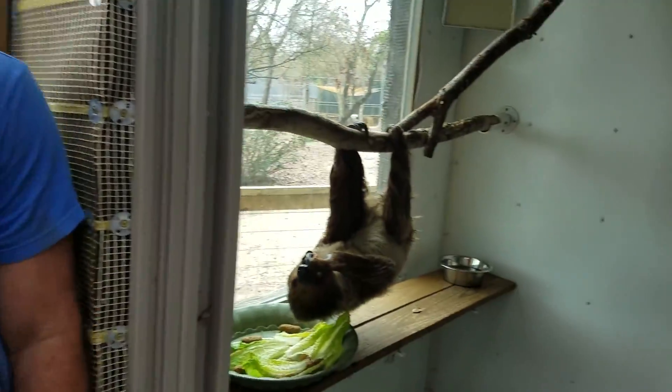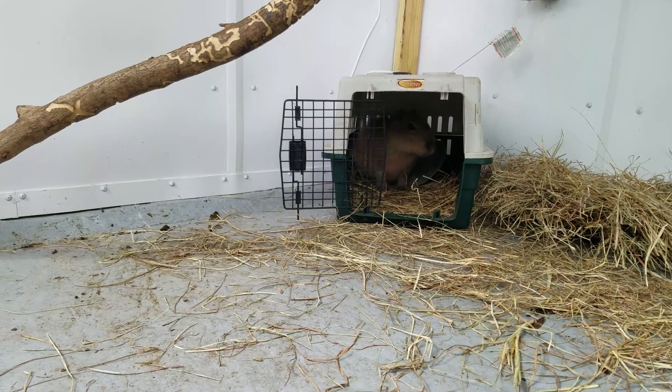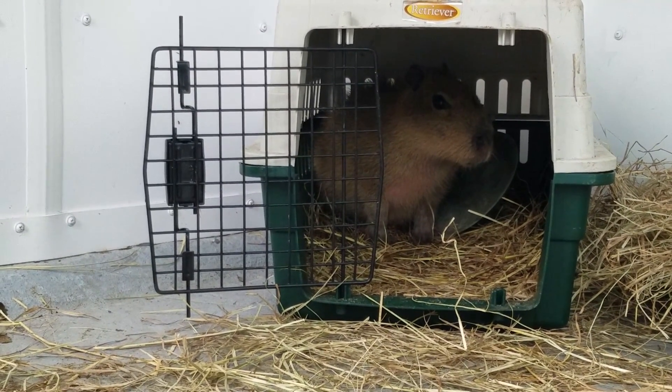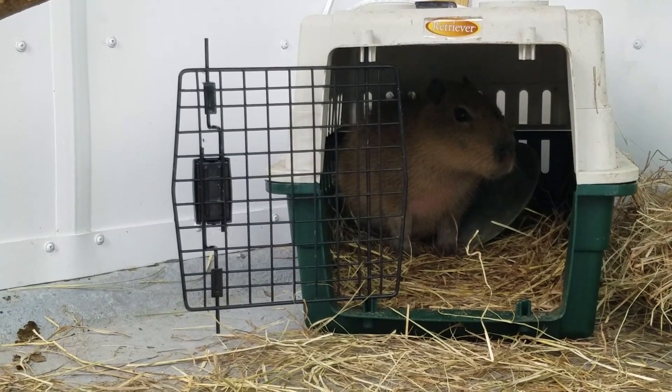Check this little guy out. This is a capybara — just a baby. He's still in that little crate, he comes in and out. That is the world's largest rodent. He's just a baby, but he can get up to about 150 pounds. Wow, it's like a 150-pound guinea pig.